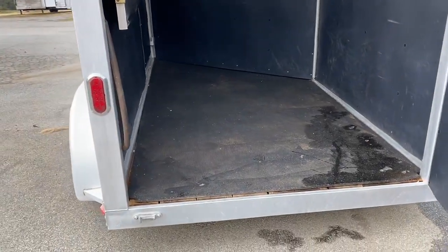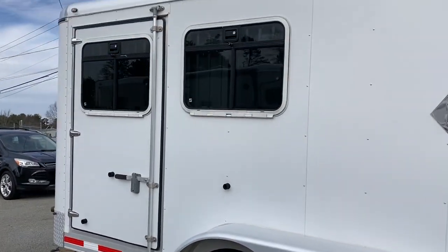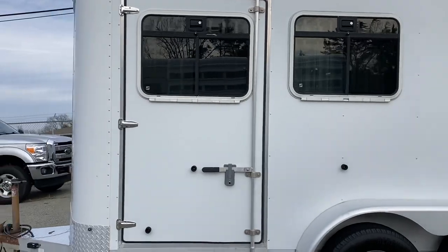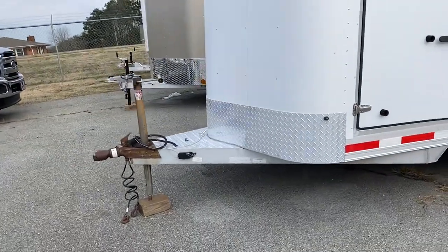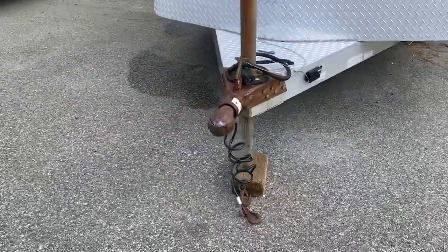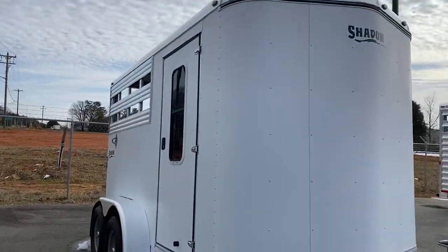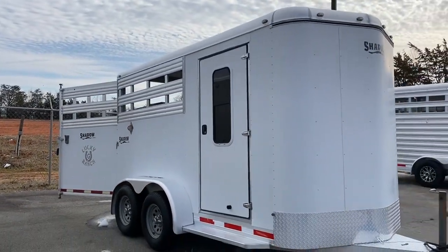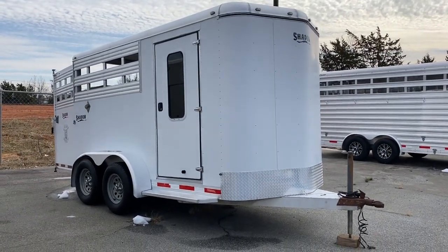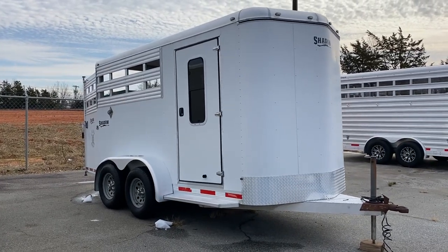So, 2006 Shadow, all aluminum, small, compact, very handy bumper pull. One owner — this was a one-owner trailer, she's gotten out of the business. Two and five-sixteenths ball. Weather's not so great today, guys, sorry for not great sunshine. Carolina Trailer Sales, CarolinaTrailerSales.com. Have a great day.